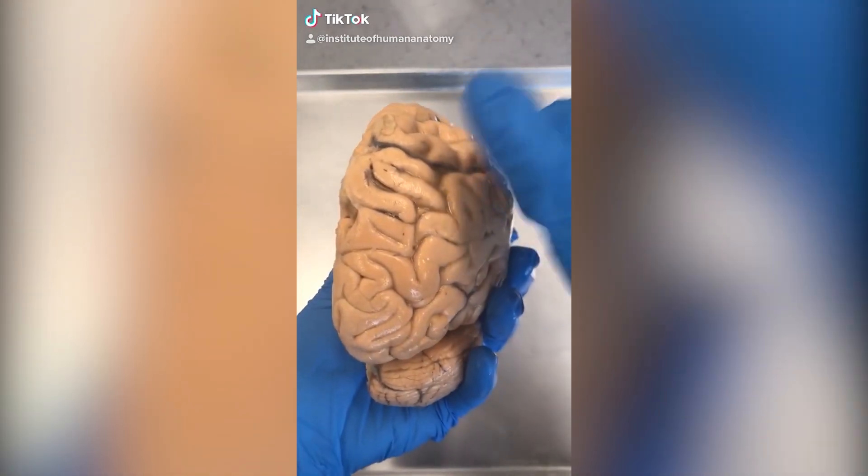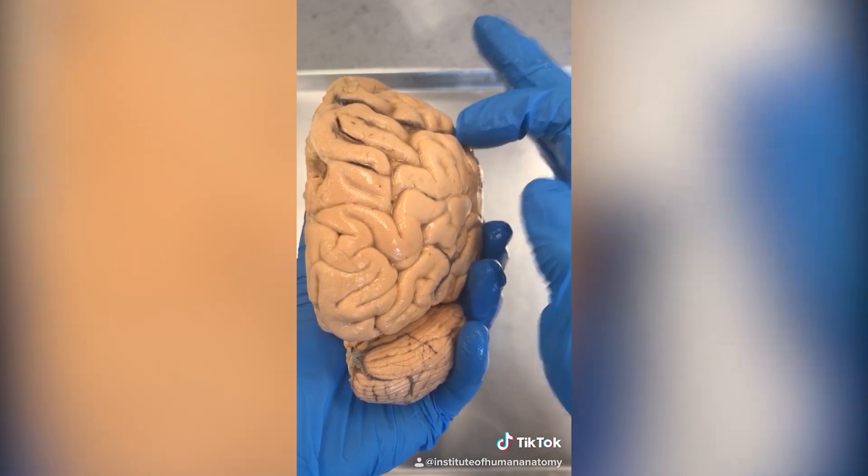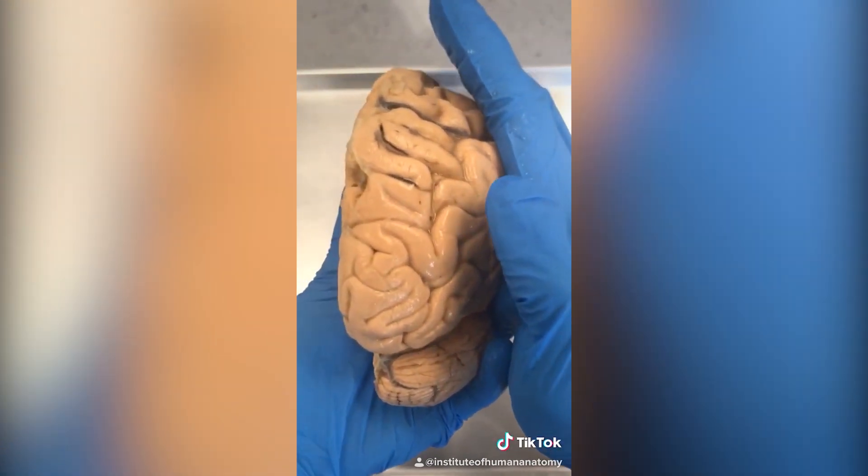Let's talk about a concussion. Your brain is floating inside of your skull and there's a fluid barrier between the brain and your skull, but if you hit your head hard enough you can overcome that fluid barrier and get a concussion.